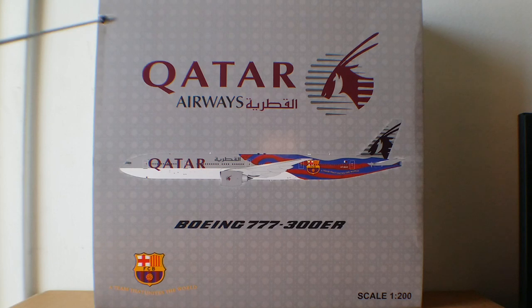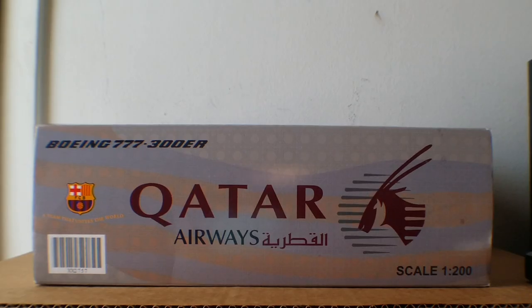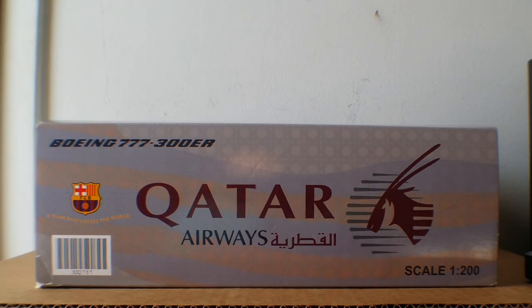Here's the box — you can see the Qatar Airways title, the Qatar logo, the computer generated image of the aircraft, the aircraft model number, the FCB football club Barcelona emblem, and the slogan that says 'A Team That Unites the World.' On the top of the box you see the aircraft type, the football club Barcelona emblem, the slogan, the Qatar Airways title, the Arabic writing, the Qatar logo, and the model scale information.